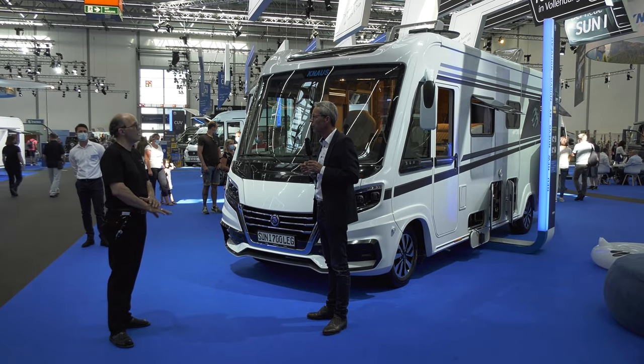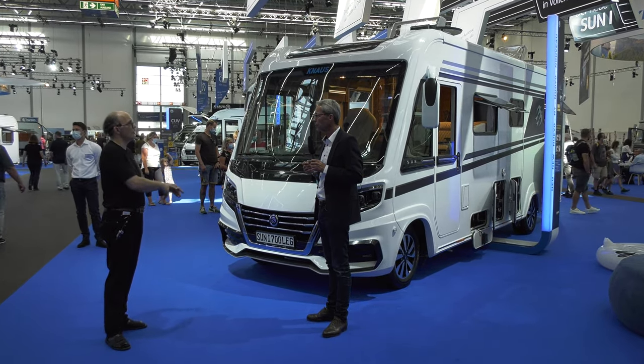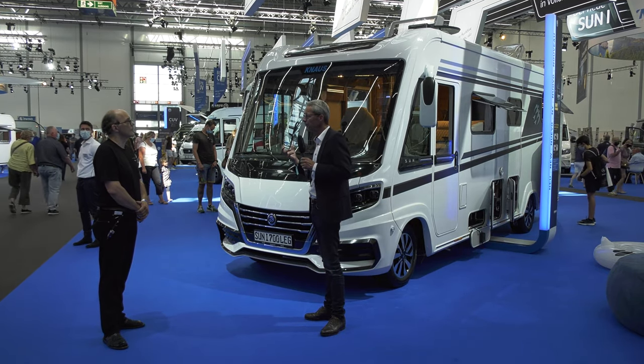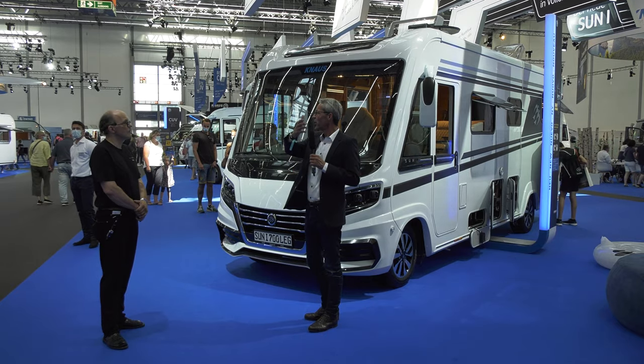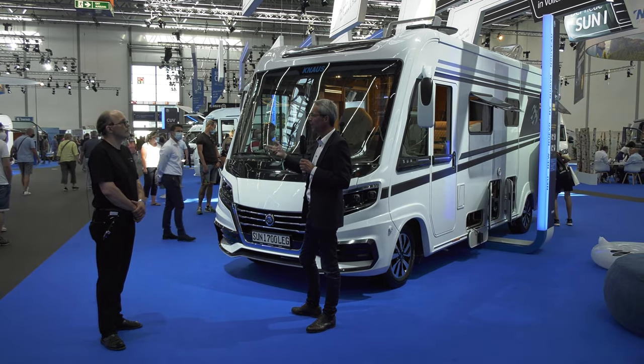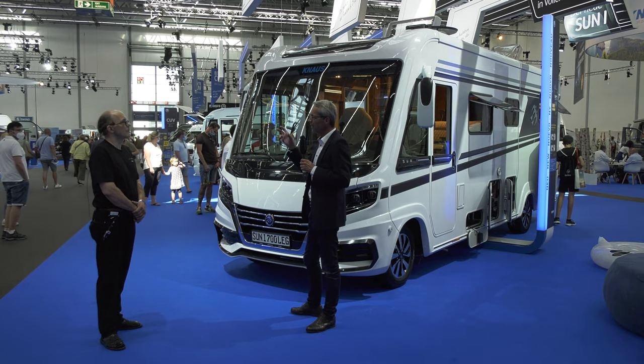Dann wird auch eine Rangfolge eingebracht: Der Kühlschrank ist am wichtigsten – wäre ja ärgerlich, wenn die Sachen verderben. Oder der Herd geht nicht auf Stufe 10, sondern nur bis Stufe 6. Das nennen wir E-Power – im Gegensatz zu E-Power Drive, was wir uns vorhin am Reisemobil angeschaut haben. Der Wohnwagen fährt ja noch nicht selbst. Wir bieten E-Power in rund 10 bis 12 Grundrissen an.